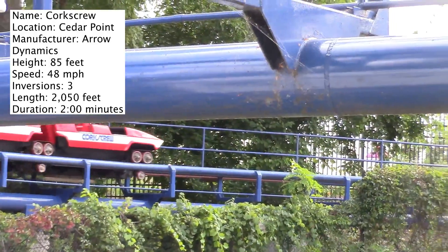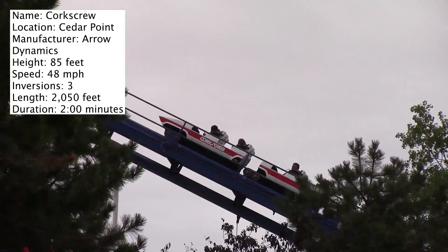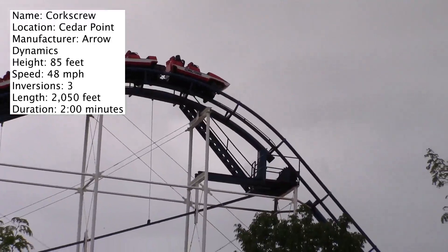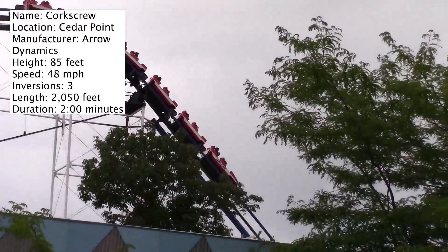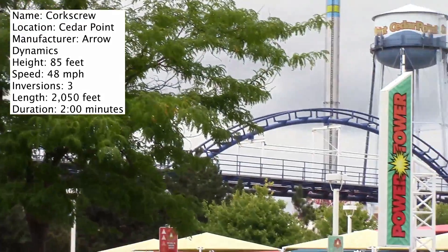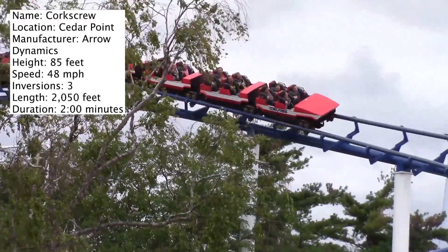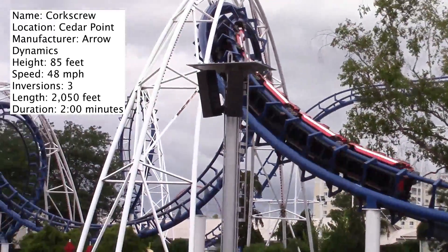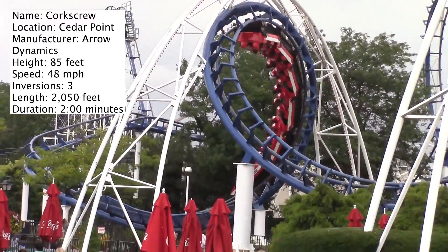Nowadays the double corkscrew is a pretty standard element on a lot of roller coasters, but this was the first ever coaster to do that, and so they actually named the coaster after that element. The actual corkscrews themselves are just fine — I wouldn't say they're painful at all. But don't get me wrong, parts of this coaster are rough. I find the inversions to not be that bad, but because of the restraints, it is very possible that you'll bang your head on them.